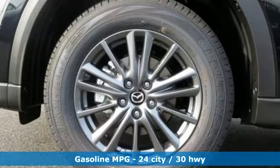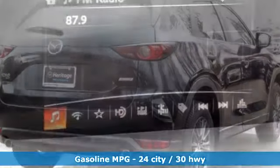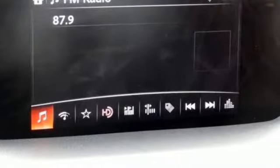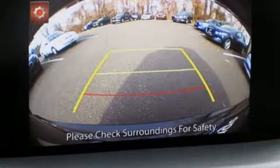Automatic transmission, manual tilting steering column, streaming audio, manual telescoping steering column, smartphone wireless charging, external memory control, aluminum wheels, wireless phone connectivity, and i4 engine.